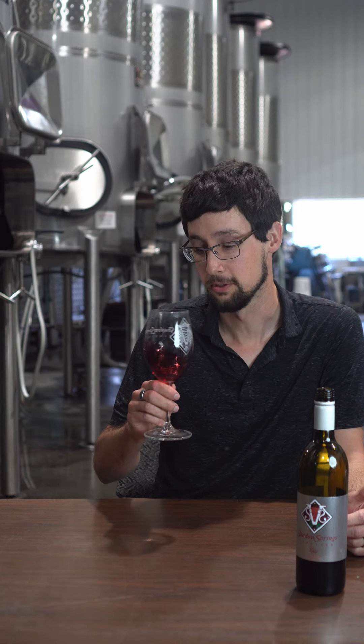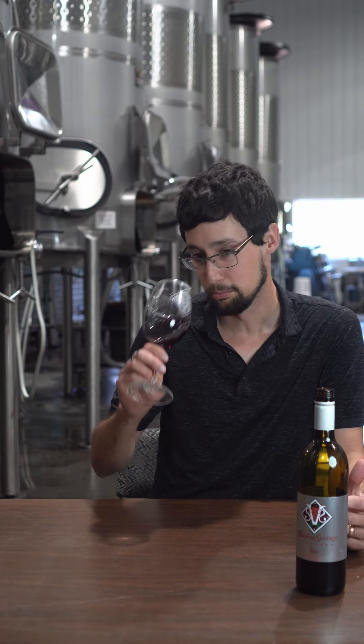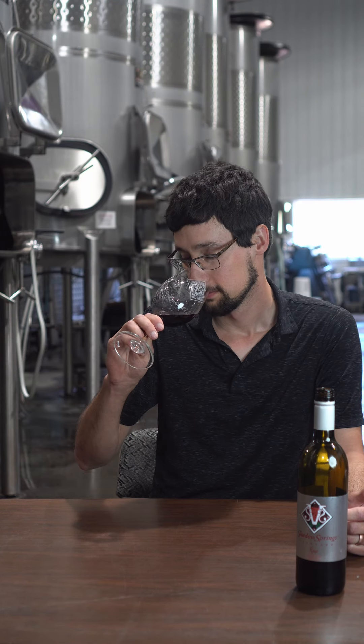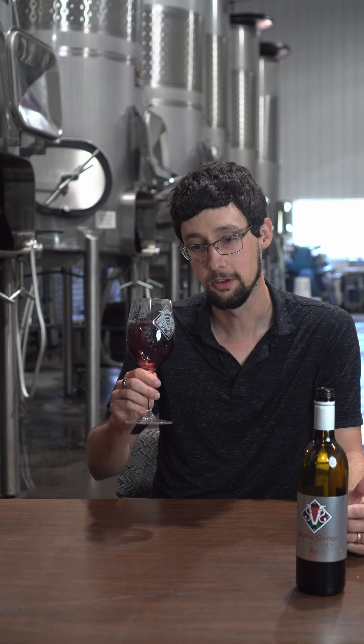There's a lot of fruit on this one — blueberry pie, blackberries, and a touch of vanilla oak.